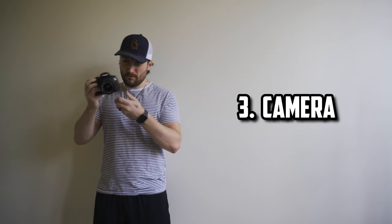Number three, you're going to need a camera. Could be a DSLR, could be a mirrorless camera, could be a camcorder that you found from the 70s. Or we can go the easy route — just use your phone. You can record pretty much anything on your phone nowadays; they're all 4K, really high quality stuff.